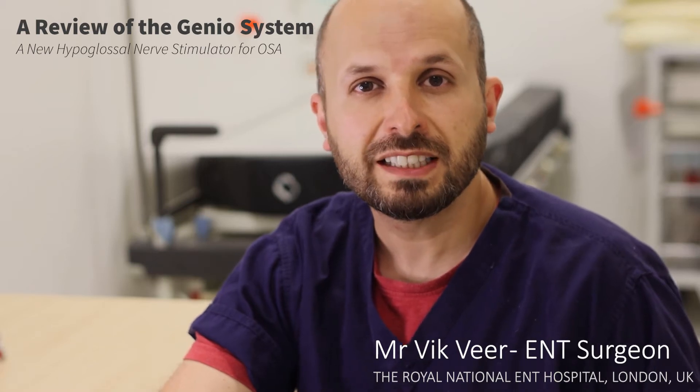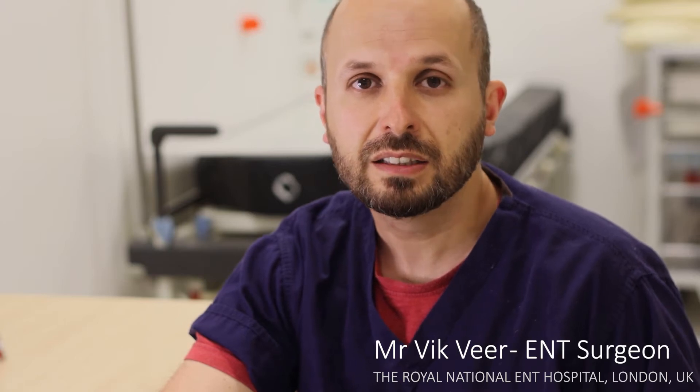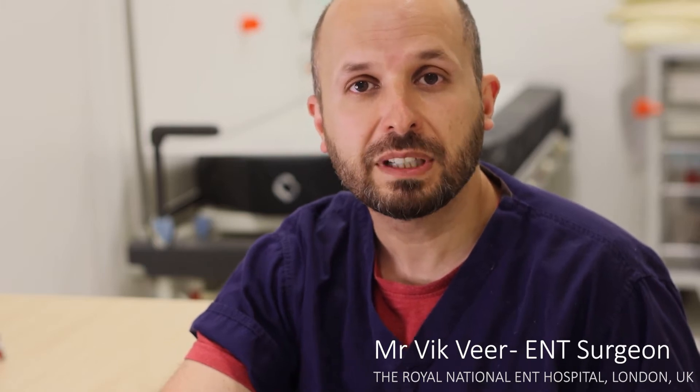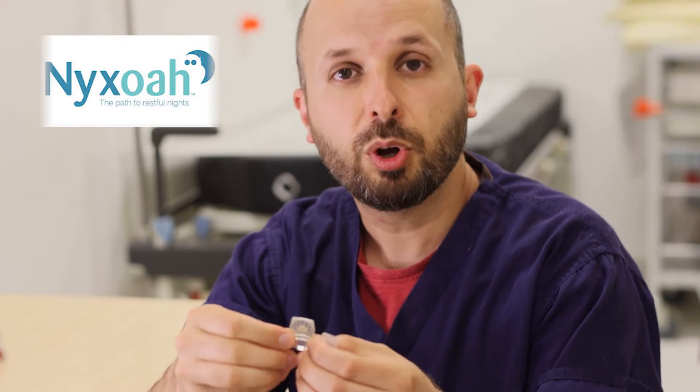Hi, my name is Vic Veer. I'm an ENT surgeon at the Royal National ENT Hospital in Central London, UK. My job on the NHS is to provide surgical care for people with snoring and sleep apnea, and what I want to do today is review this device. I'll start by explaining how it works and how it stops snoring and sleep apnea, then cover the medical evidence, and at the end share my opinions and impressions.